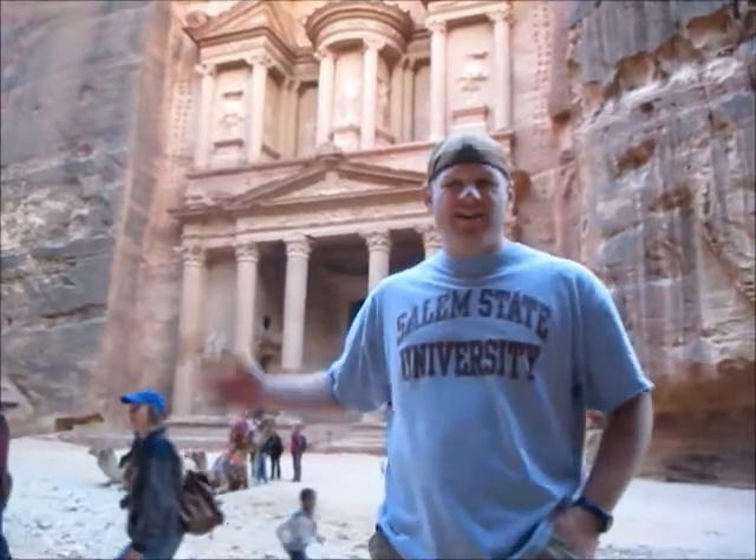Hello everybody, today is February 19th 2013. Here we are in the city of Petra in the country of Jordan. This city is without a doubt Jordan's most valuable treasure and its greatest tourist attraction. It is a very unique city carved right into the sheer rock face by the Nabataeans, an industrious Arab people who settled here more than 2,000 years ago. It was established possibly as early as 312 B.C. and was the capital city of the Nabataeans. Petra turned into an important stop along the trade routes linking China,